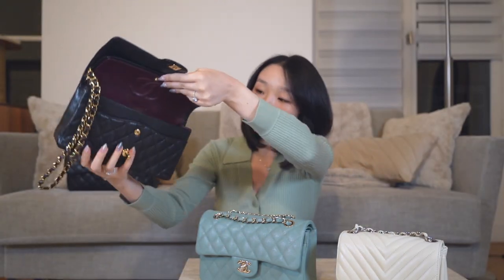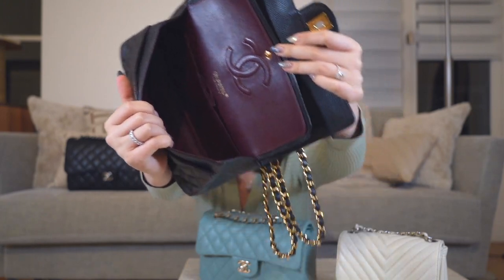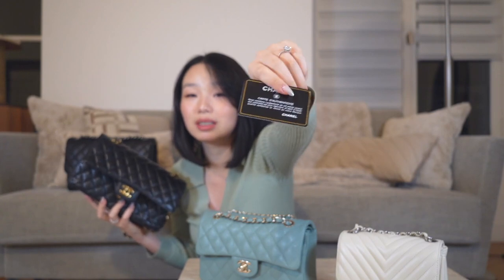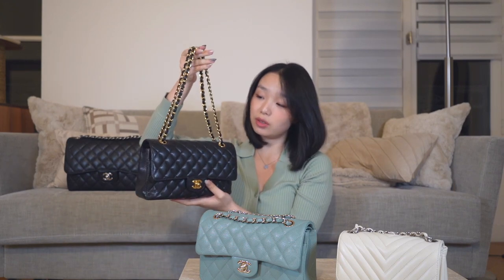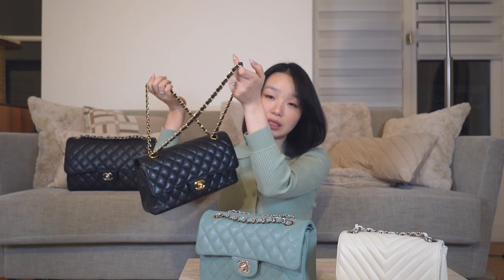Because it's older there's some creasing on the edges — I didn't really know how to take care of handbags when I was young, so I didn't stuff it or care for it much. Now I do put a cushion inside to help with the structure. Similar to the Jumbo, this is also a double flap and the inside is also a burgundy color. Because it's an older bag it has a little authentication card rather than the metal plate.